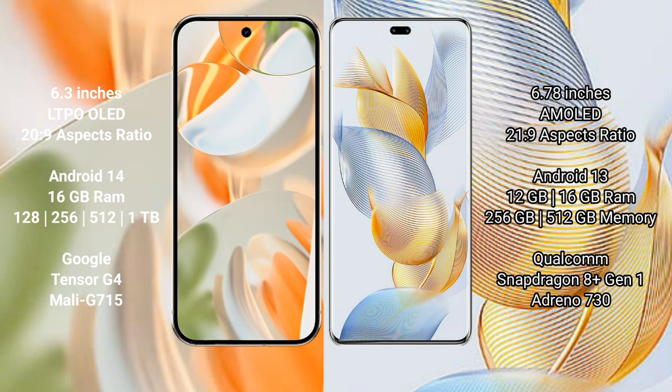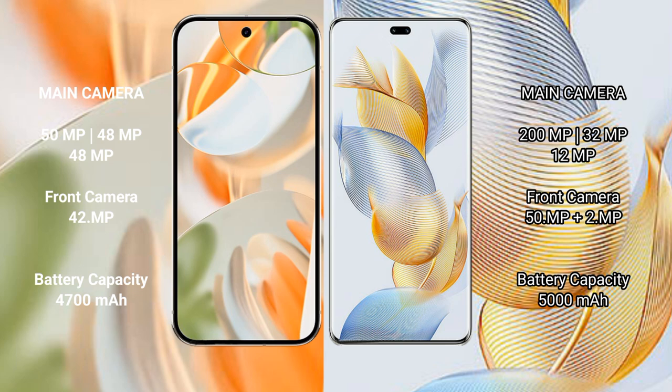Google Pixel 9 Pro comes with 128GB, 256GB, 512GB, and 1TB internal storage options, powered by the Google Tensor G4 processor and Mali GPU. Honor 90 Pro comes with 12GB or 16GB RAM and 256GB or 512GB internal storage, powered by the Qualcomm Snapdragon 8s1 processor and Adreno 730 GPU.